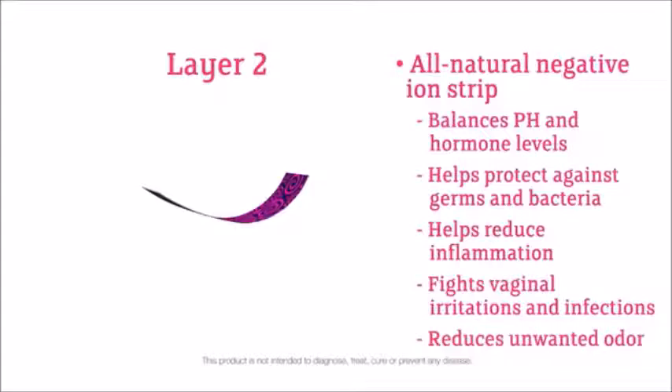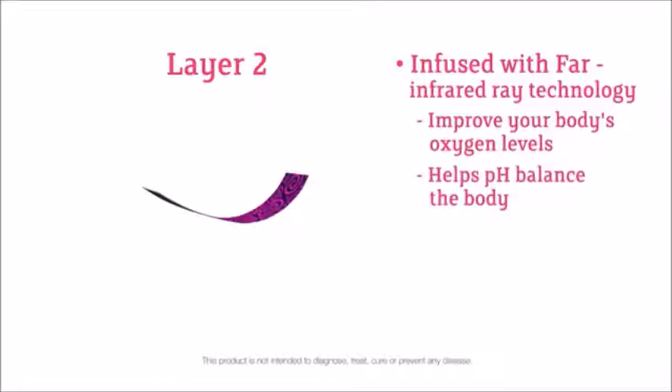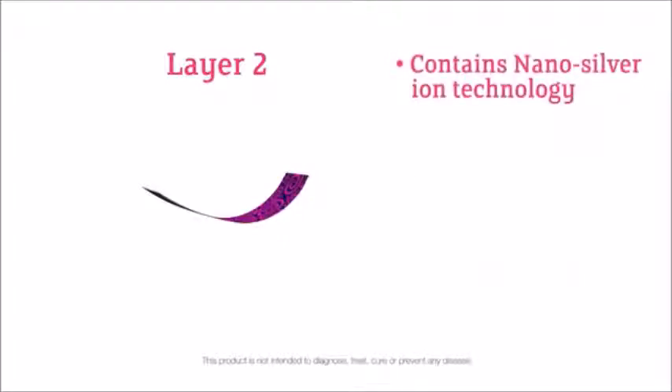This wonder strip is also infused with FAR infrared ray technology that has been proven to improve your body's oxygen levels, help pH balance the body, and boost your immune system, among other things. Finally, the ion strip contains nano-silver ion technology. Nano-silver ions have a number of health benefits, including preventing bacteria growth.